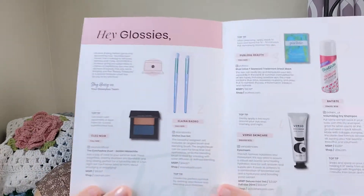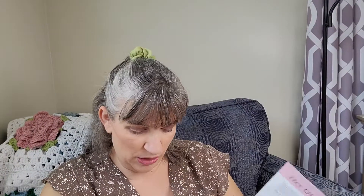Each box does come with five trial to full-size products — they're usually on the bigger side. I've never been disappointed with a box. Let me go ahead and open this. Here's what the inside of the flyer looks like. The first thing we have is a Batiste Instant Hair Refresh Volumizing Dry Shampoo.